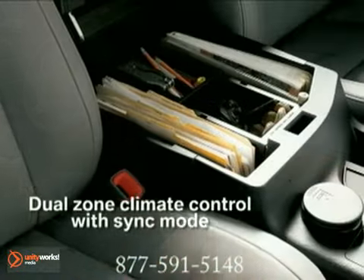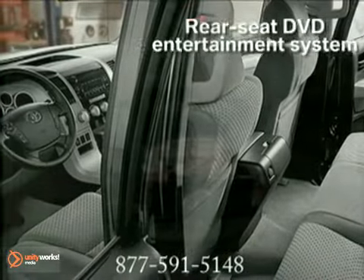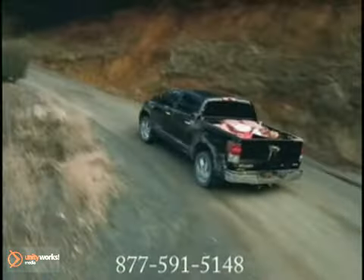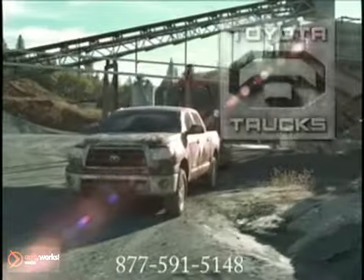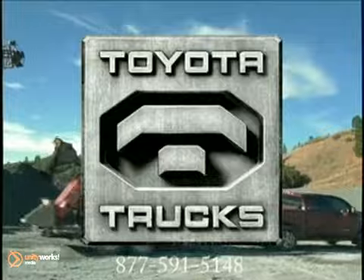With a maximum payload of 1,900 pounds and a towing capacity of 10,800 pounds, it's safe to assume that if the 2012 Tundra can't move it, it wasn't meant to be moved.